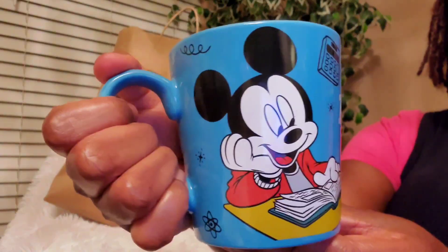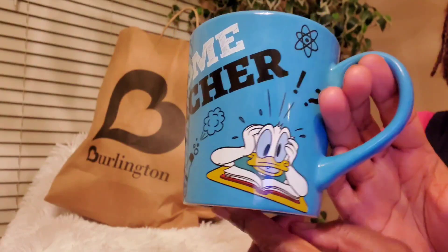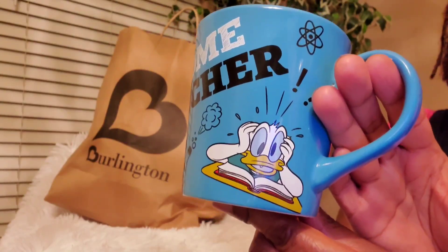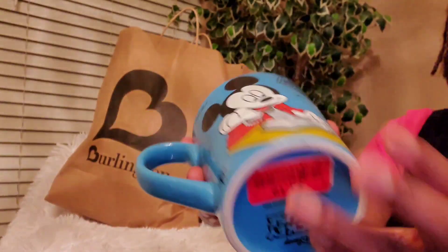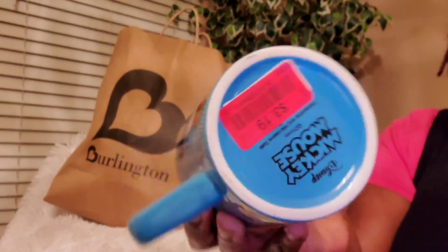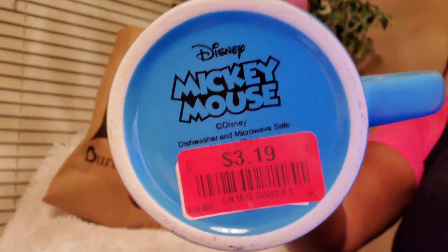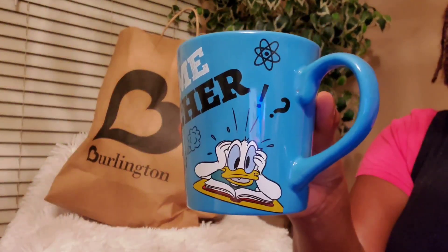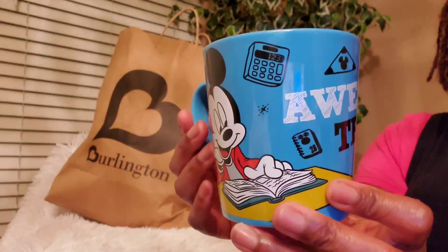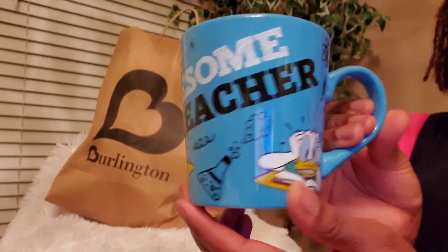The first item I picked up is this mug — do y'all see this? It is so cute. It says 'Awesome Teacher' on it and it has Mickey and Donald on the mug, and I love this blue color. This was on clearance for $3.19. I used to be a preschool teacher so I used to get a lot of mugs, but I thought this was really cute so I picked it up.